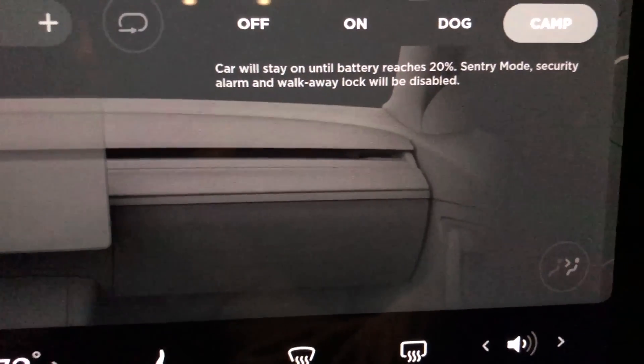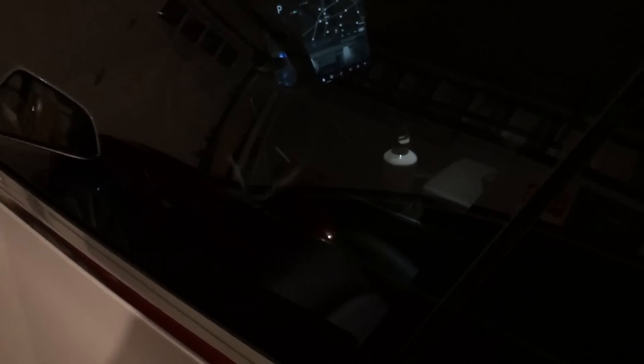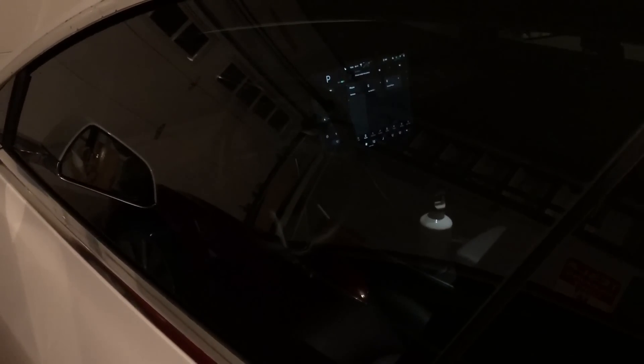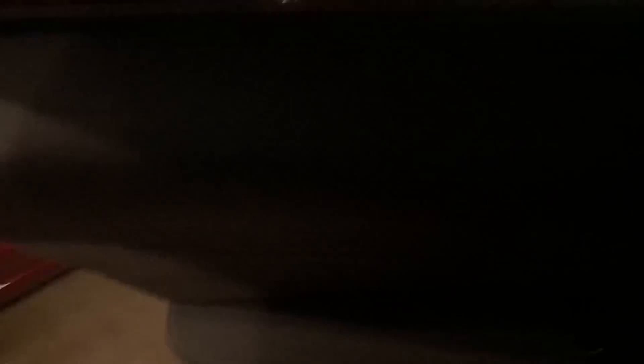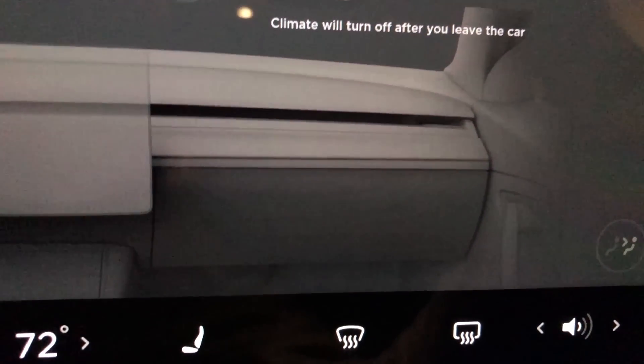Something else I noticed with camp mode: if you turn it on and then get out of the vehicle, the center touchscreen actually remains on, so you have access to the controls. You're camping, you're in the car, you want the touchscreen to stay on all the time — really cool feature. Let me know in the comments if that's always been in camp mode. You can see I open and close the door and the center display stays on. If you switch off camp mode and get out, the center display turns off like normal.